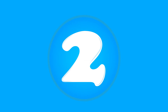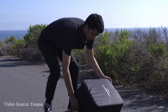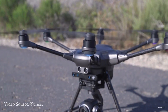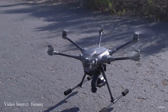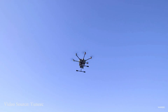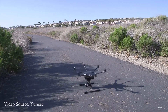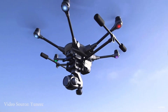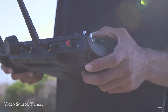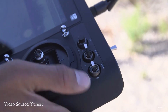At number two, the Yuneec Typhoon H Plus, designed and built for professional filmmakers. Unlike DJI, this drone has a total of six propellers to give a smoother flight in the air. The landing gears can be folded upward and downward during takeoff and landing, helping to achieve a 360-degree camera view. The camera can shoot up to 4K videos at 60 frames per second and includes a three-axis gimbal.